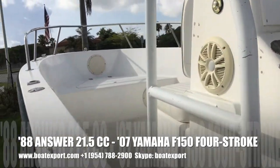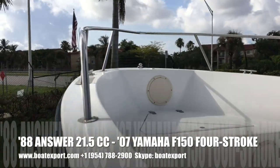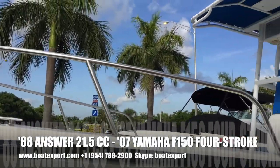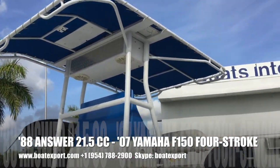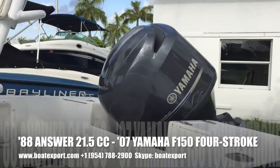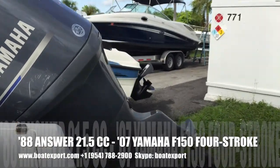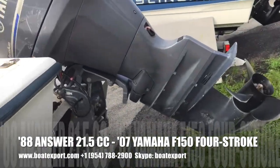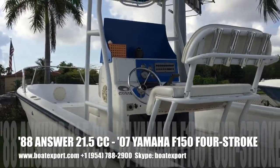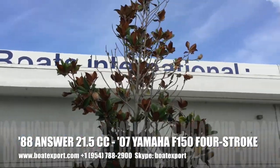Otherwise it's a very functional, high freeboard center console, built for the ocean by ANSWER — a Florida-based company from back in the day, no longer around. The boat is stored in Pompano Beach. Thank you for watching.